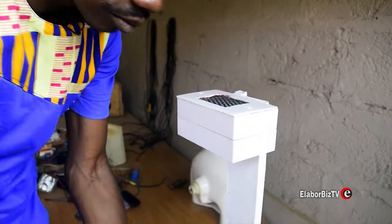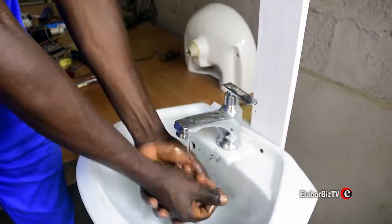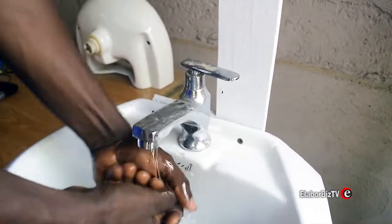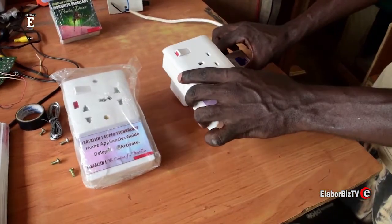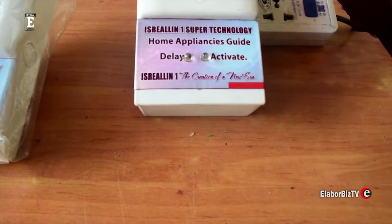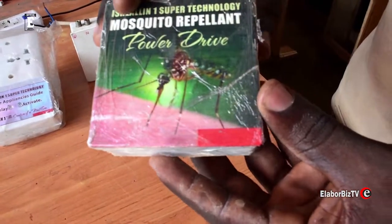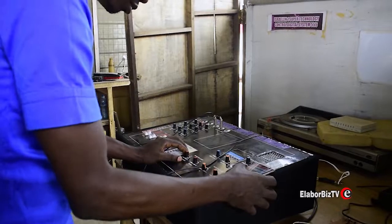Other inventions include an air controlled hand washing basin, fridge guard, electronic mosquito killer, and a DJ mixer.